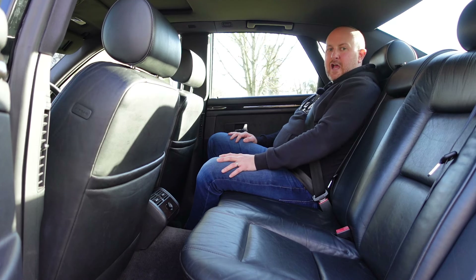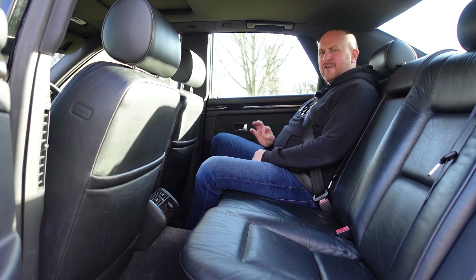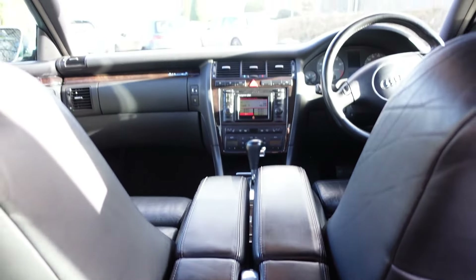You do also have ISOFIX, but they're an absolute nightmare to get to — I'd probably avoid putting things in there unless you want to rip the leather. It's nice back here but it genuinely doesn't feel like I'm sitting in as big a car as I actually am.